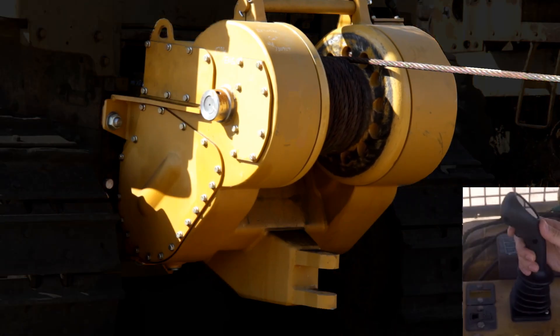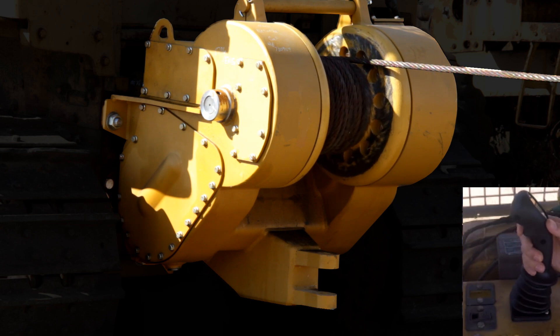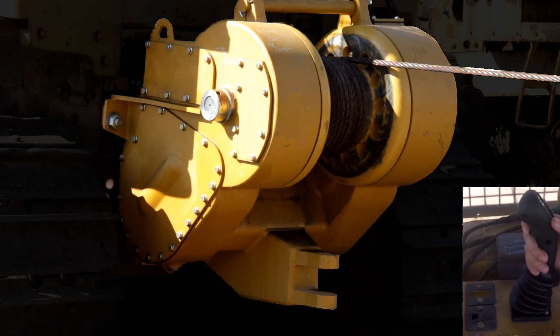The Allied PTO winch is configured for the dozer to provide the most horsepower available to the winch, which offers unrivaled line pull and speed.